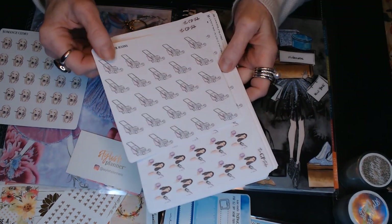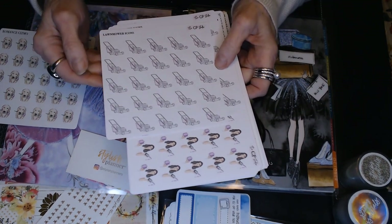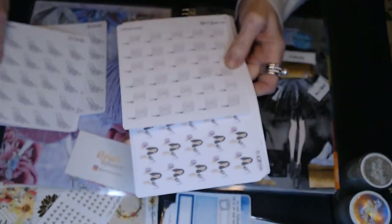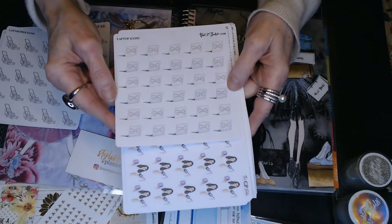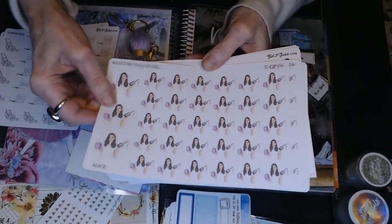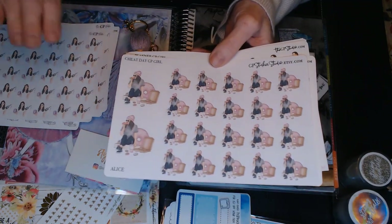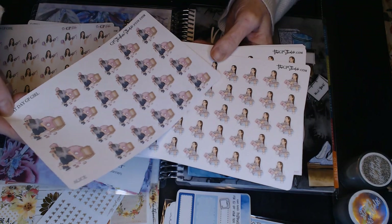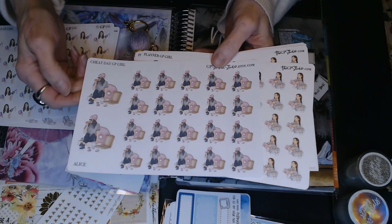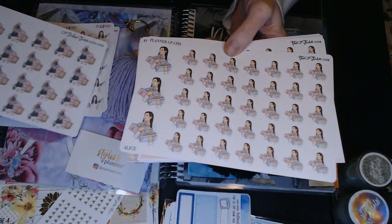I got this lawnmower sticker to signify that pretty soon it's going to be time for me to start mowing the lawn — I've got a riding lawnmower like a tractor. I also got some little computers, little laptops, to mark when I go and do different things on my laptop. There's also Alice for nail polish — I don't do my nails that much even though I really should, because I have a ton of Color Street nails. And this is a cheat day sticker — Alice eating some donuts and pizza — because when I go off track, I go off track. I thought that would be cute for cheat days.